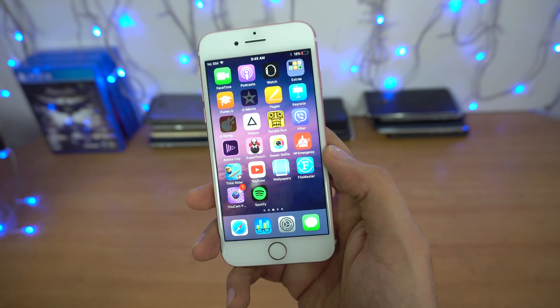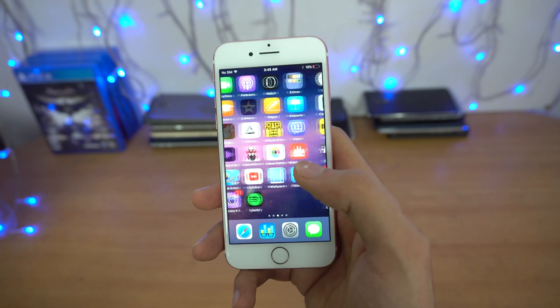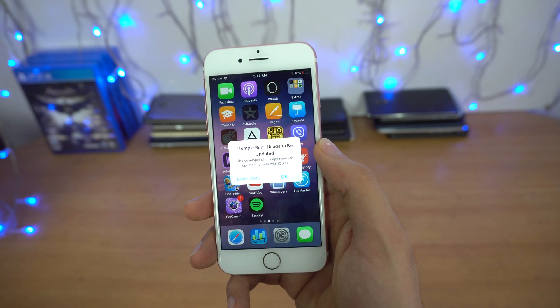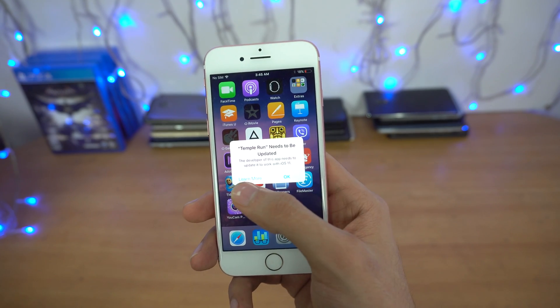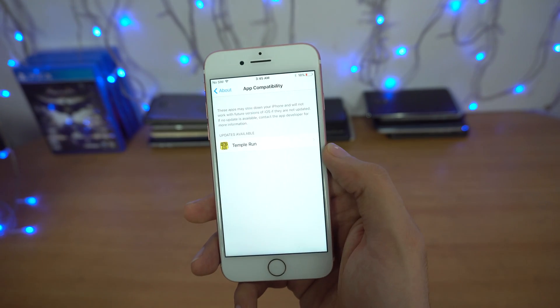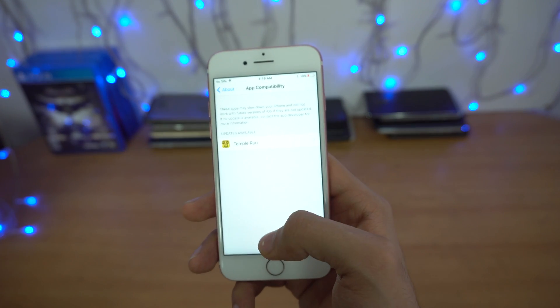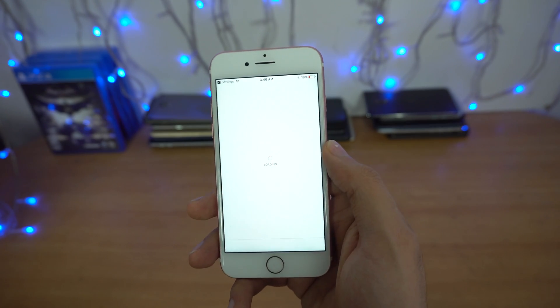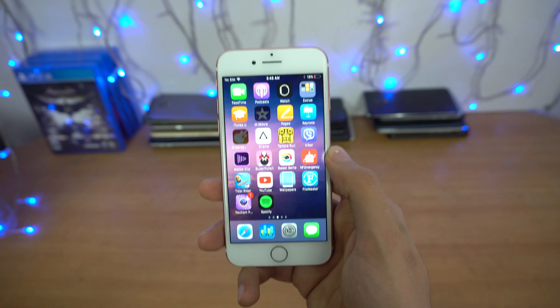If you open up some 32-bit applications that are not optimized for iOS 11, such as Temple Run, it now shows a 'Learn More' button. You can press it and it takes you to the settings, from where you can see if updates are available, and clicking on it will take you straight to the App Store.